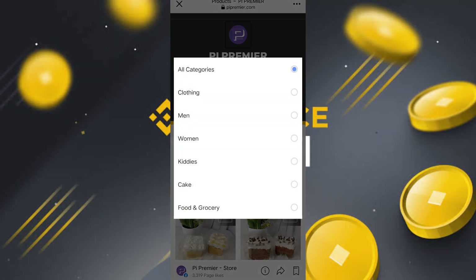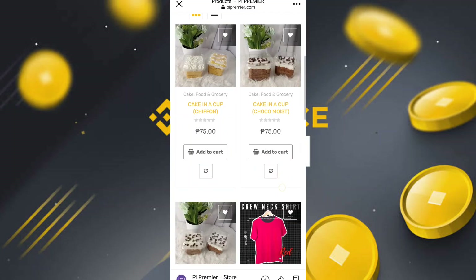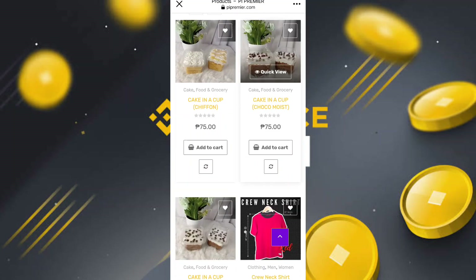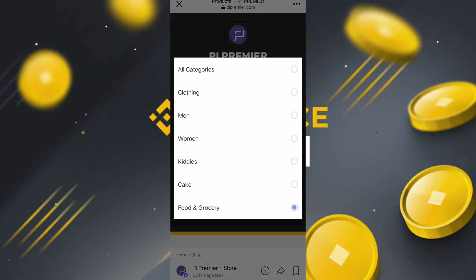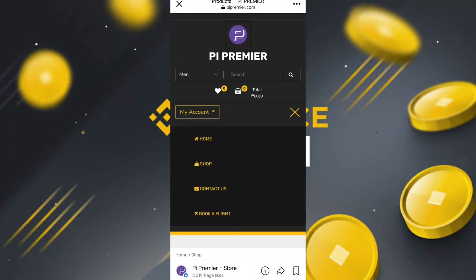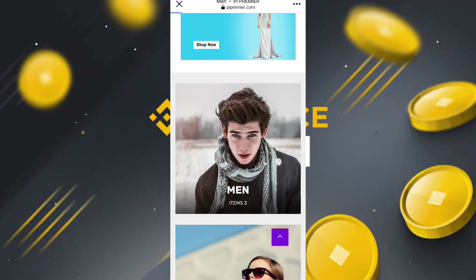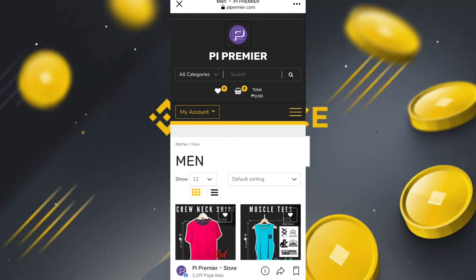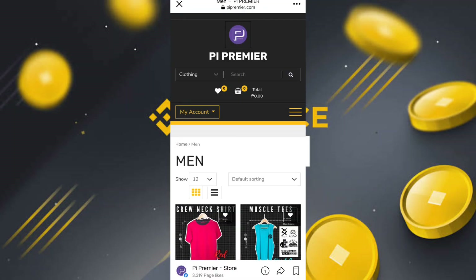The categories include cake, food, and grocery — you simply click on food and grocery. There is a cake in a cup. You can also browse grocery, men's clothing, and women's clothing. You can click on the home section and buy clothing items. You simply pay with Pi coin.